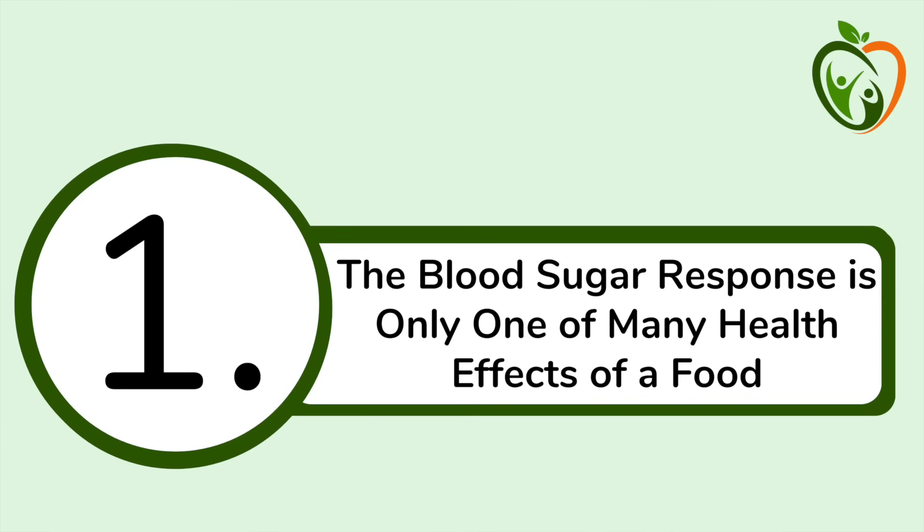With that, let's get to the meat of the video. The first point is that our blood sugar response is only one of many health effects of a food. It probably isn't a surprise that our diet affects our health in a myriad of ways, so how much a food affects our blood sugar levels is only one aspect of many we could be looking at.